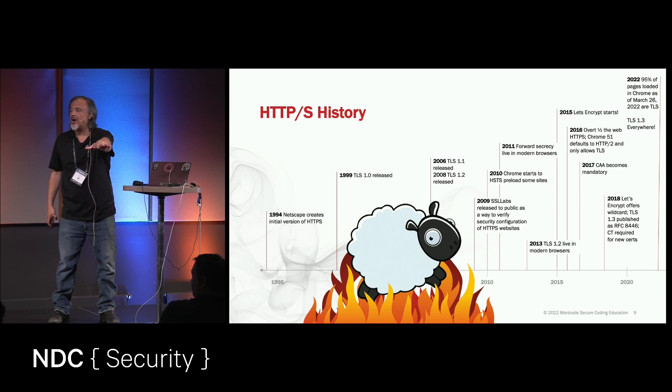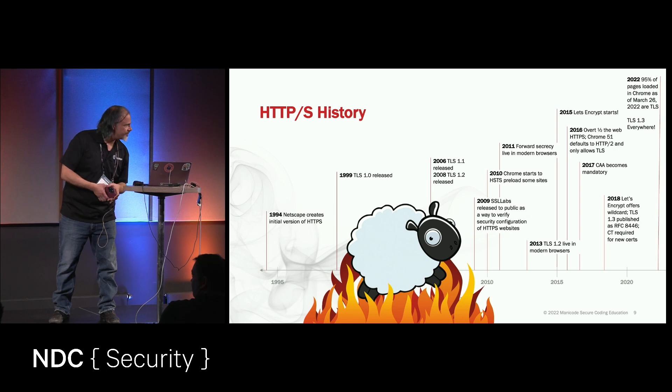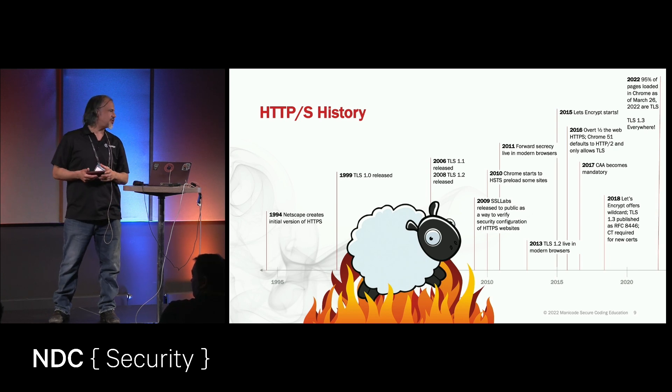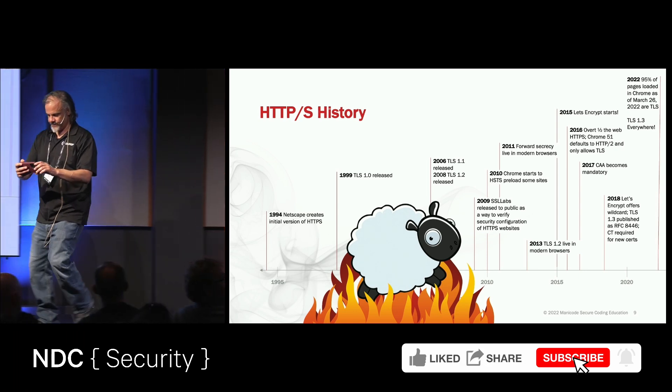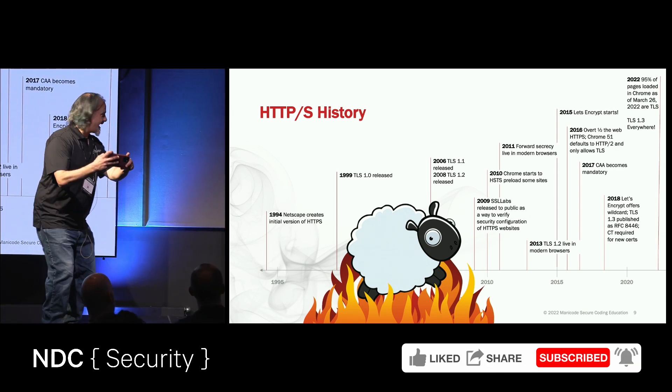Scott Helm is in the audience here. He's one of the world's most renowned experts and educators on HTTPS — I mean that sincerely. I've been watching your career for a decade, Scott. You're fantastic. I'm a big fan. Come on up here for a second.